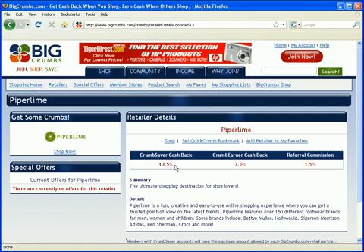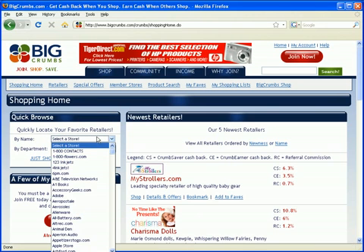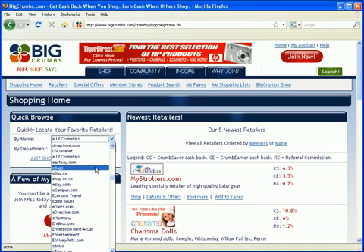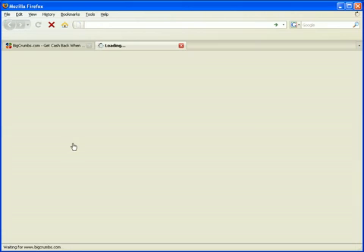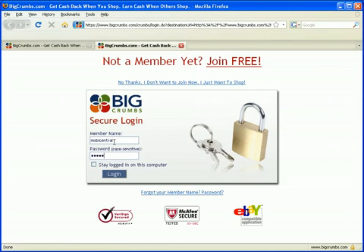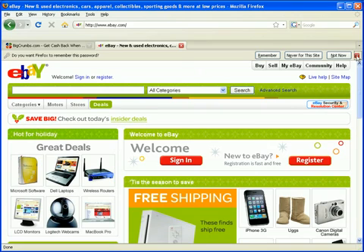Now how easy is it to use? If you're going to buy something at eBay, you'll go to bigcrumbs.com, go to the shop tab, select eBay from the drop-down menu, and click Shop Now. If you're not logged in, it will ask you to log in. And that's it — we're on eBay. Everything you buy in this session, you earn cash back. If you buy one item or five items, you earn cash back. You don't need to go back and forth. Once the session is open, you will earn cash back on all those products.